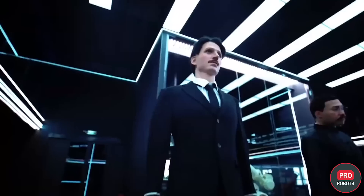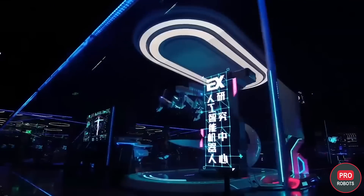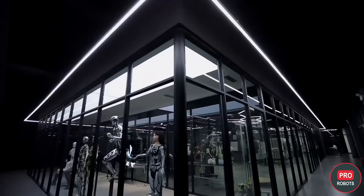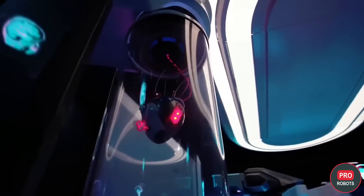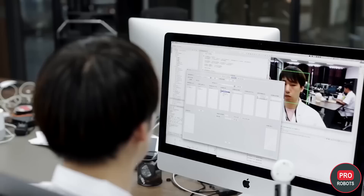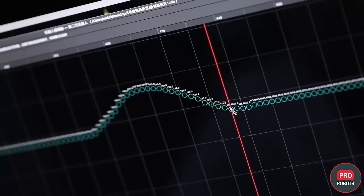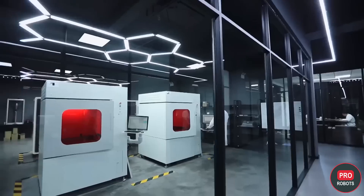The company has the EX Future Museum of Science and Technology in Dalian. The EX Robots R&D Center is also located there, as well as a production line for making robots. To get here, it's like going to the future or a set of Westworld. Here, they create and assemble robots with beautiful faces and dozens of servos that allow the machine to reproduce complex human emotions and facial expressions.